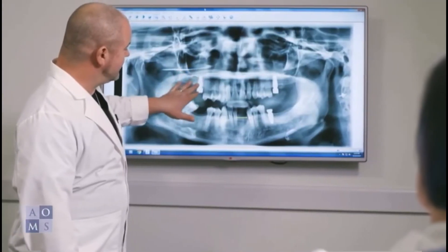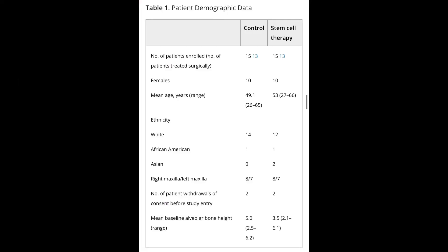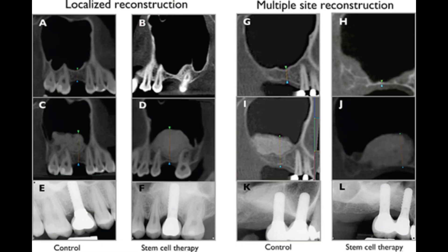In conclusion, this randomized controlled trial was the first to evaluate stem cell therapy for craniofacial bone regeneration in severely atrophic maxilla. These results provide evidence that cell-based therapies using enriched CD90 stem cell populations are safe for maxillary sinus floor reconstruction, offering the potential to accelerate and enhance tissue-engineered bone quality in other craniofacial bone deficiencies.